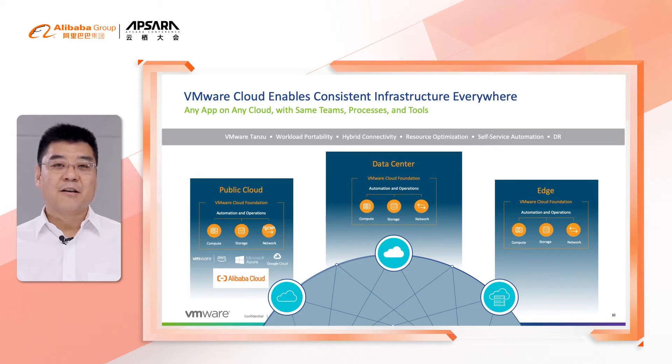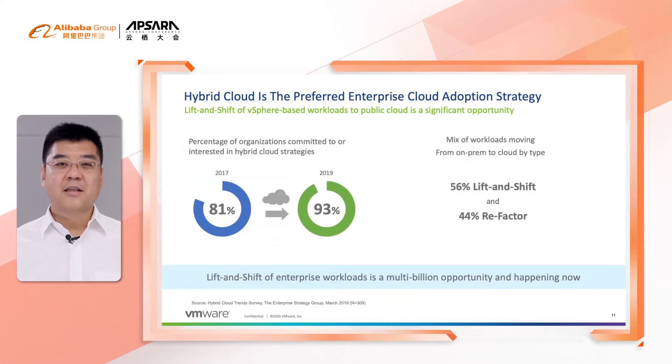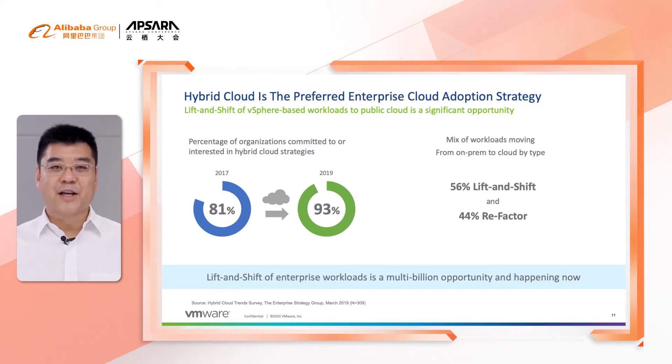Today, hybrid cloud becomes the preferred enterprise cloud adoption strategy. Recent research shows the percentage of organizations committed to or interested in a hybrid cloud strategy keeps growing. Among the mix of workloads moving from on-premise to cloud, 56% are doing lift and shift, and 44% are doing refactoring.